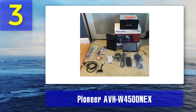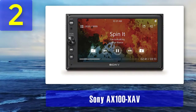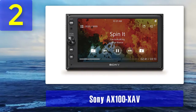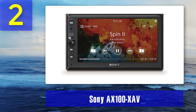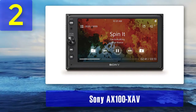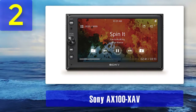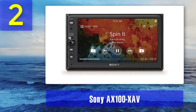Coming in at number 2: Sony XAV-AX100. The XAV-AX100 by Sony is another CarPlay stereo that is compatible with Android Auto. This stereo also boasts a built-in Bluetooth receiver.